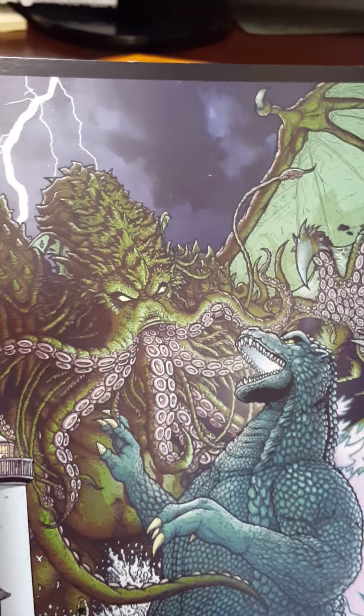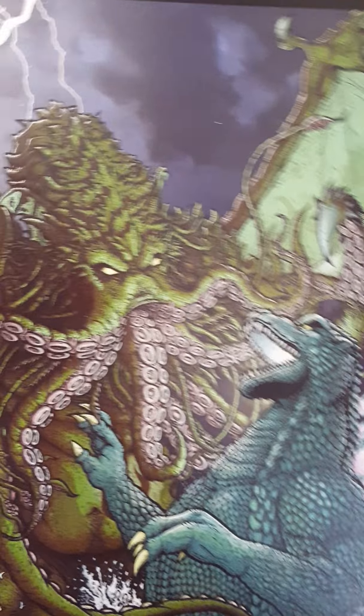Then there's this print. There goes the keychain. It's the Cthulhu — or T-Cthulhu, or whatever it is — versus Godzilla. Not signed or anything, from what I can tell.